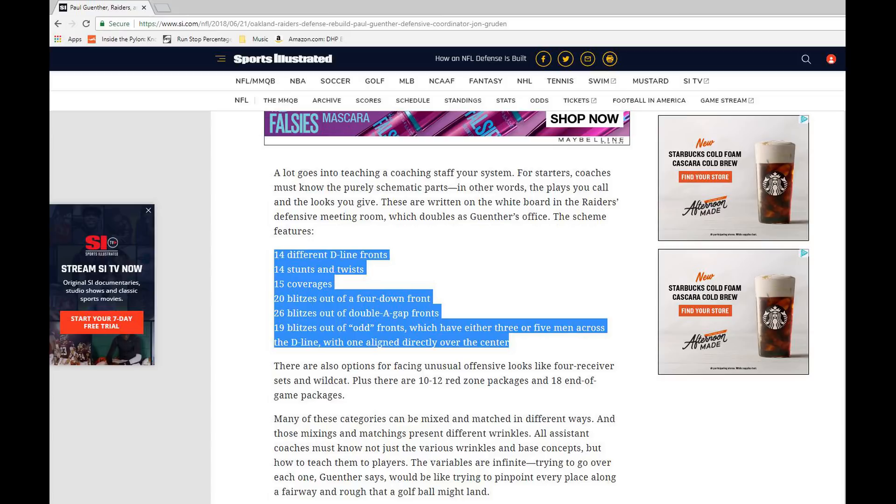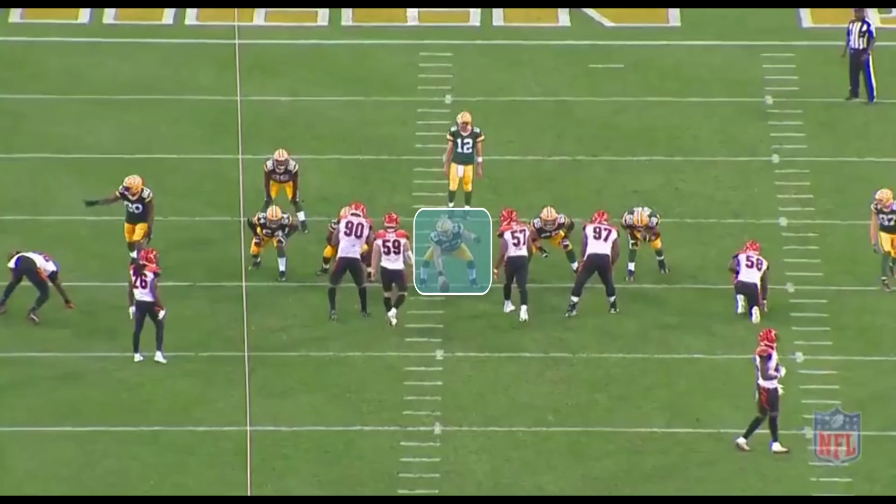I want to go back to that double A-gap alignment and show you guys exactly what happens. You'll see that the center points to number 57, essentially saying that's the guy we're going to slide towards, which implies everyone is going to take a guy towards the right of the screen. The left tackle blocks the defensive end, the left guard blocks 97, the center picks up 57, the right guard is responsible for 59, and the right tackle picks up number 90. Everyone's sliding toward where the center called, but that leaves that defensive end one-on-one with the running back.